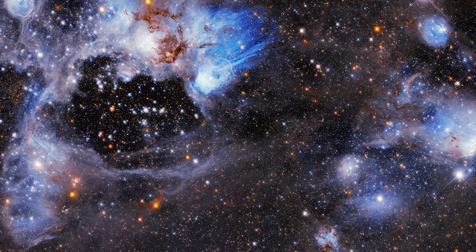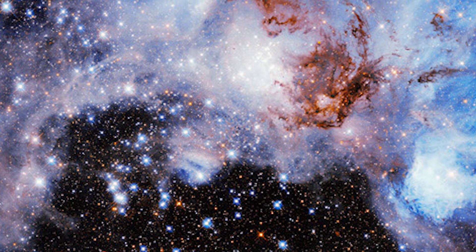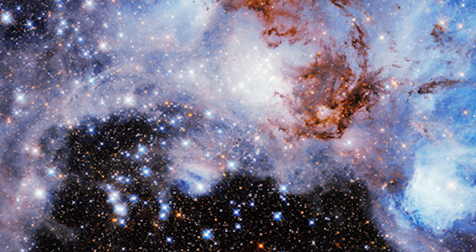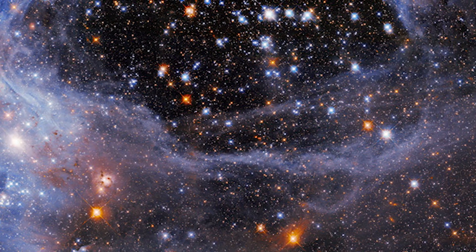The other thing that's probably contributing to the clearing of this super bubble is supernovae. At the end of their life, massive stars explode, which sends out both particles and radiation. These particle waves that are coming out can act as a snow plow and basically clear out the void and push material up against this outer ridge that we see here.